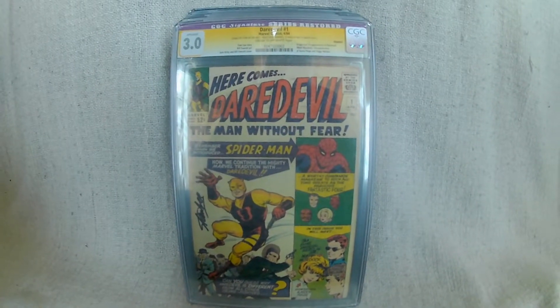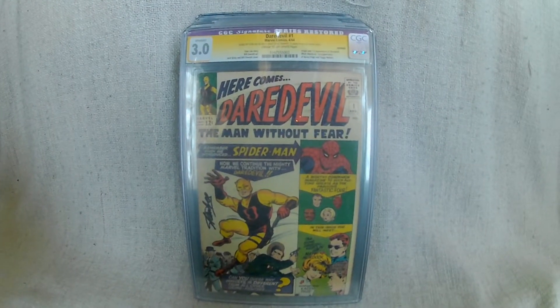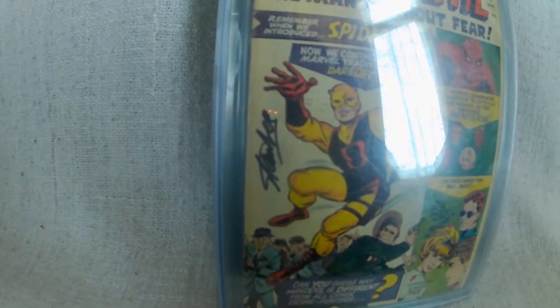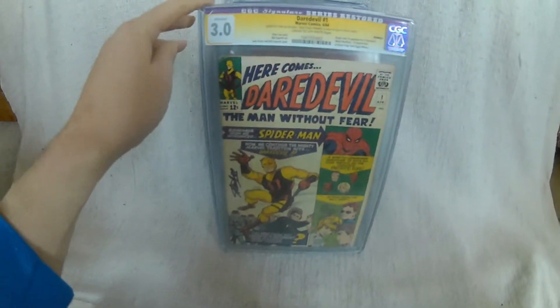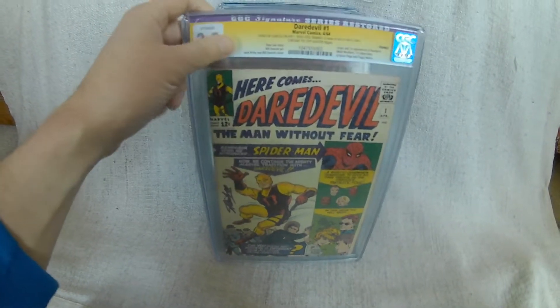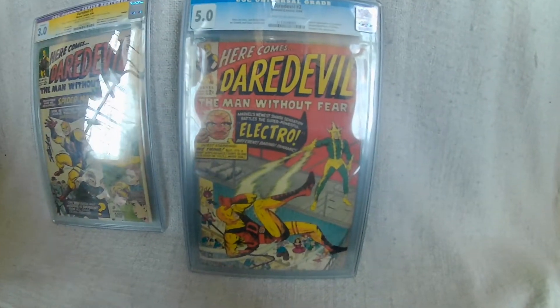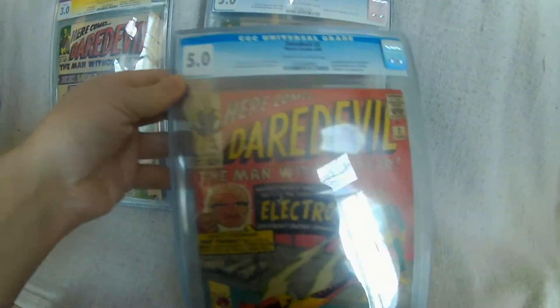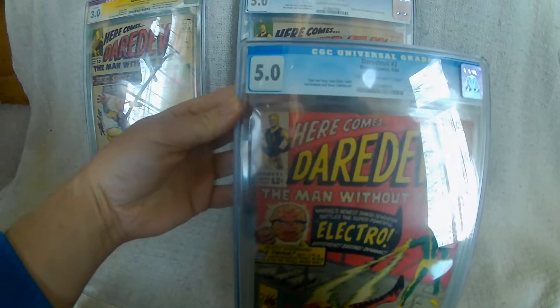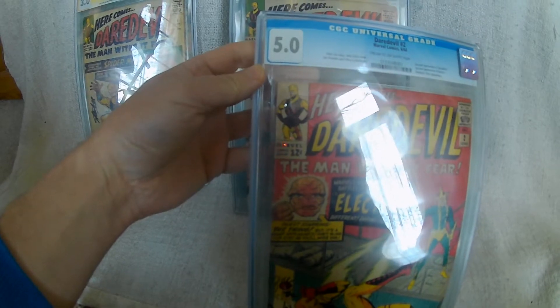The only ones that I am trying to collect is Daredevil 1-10, basically because I got this Daredevil number 1 signed by Stan Lee. And it was such a good price I thought I'll have to get that, and that just got the ball rolling really. So I'm still missing a few from there but as you can see I'm trying to collect sense copies as well, but that doesn't really bother me in my collection as a whole.